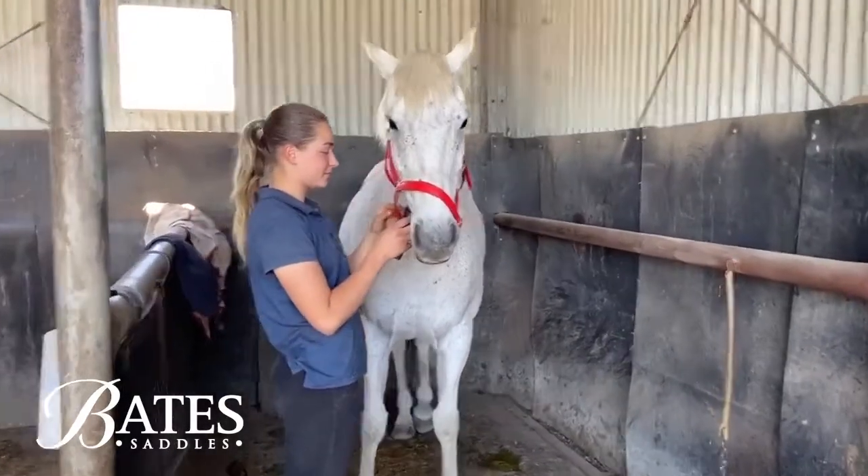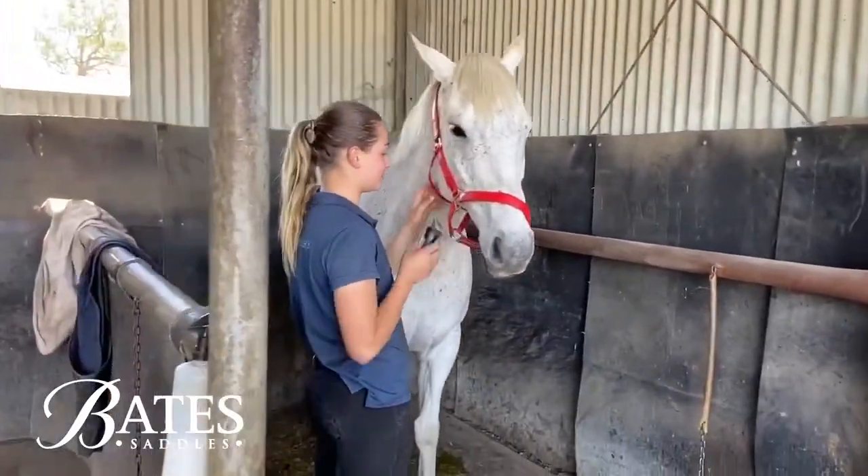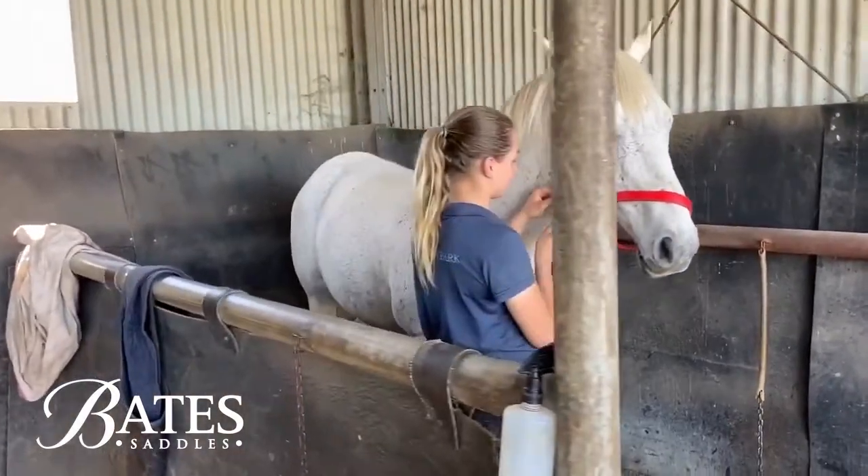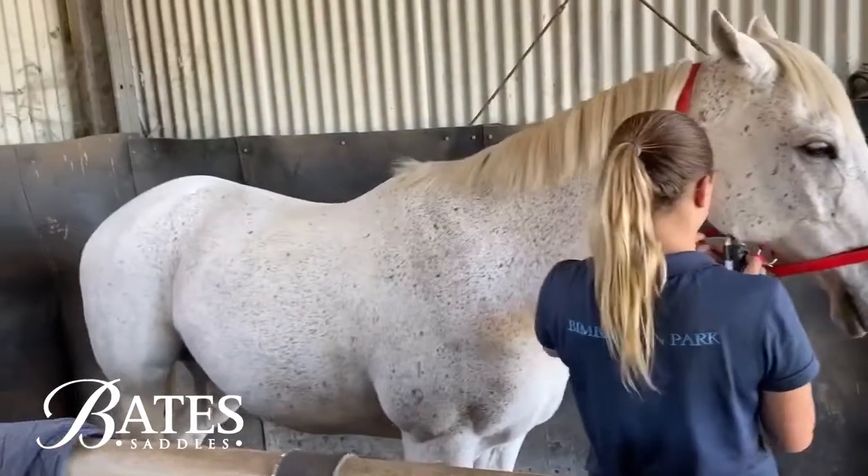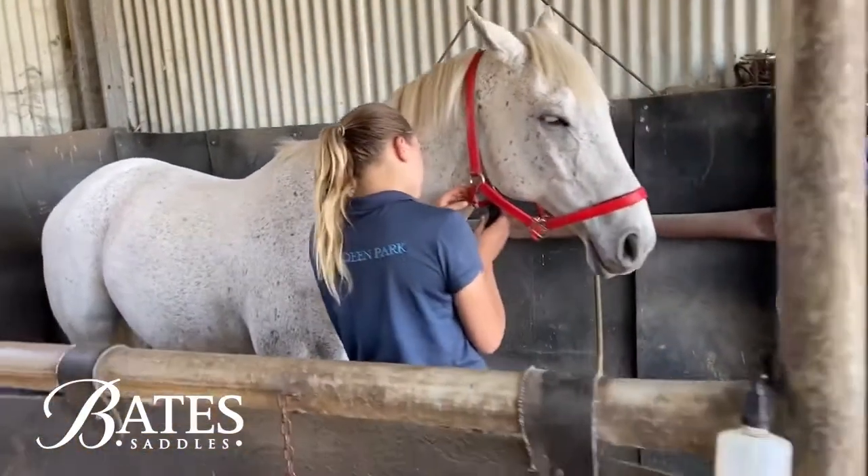It's Monday morning here at Bimberdean Park. We've got a fair few horses going to the event at Camden on the weekend — 15 going on Saturday and another 10 going on Sunday.